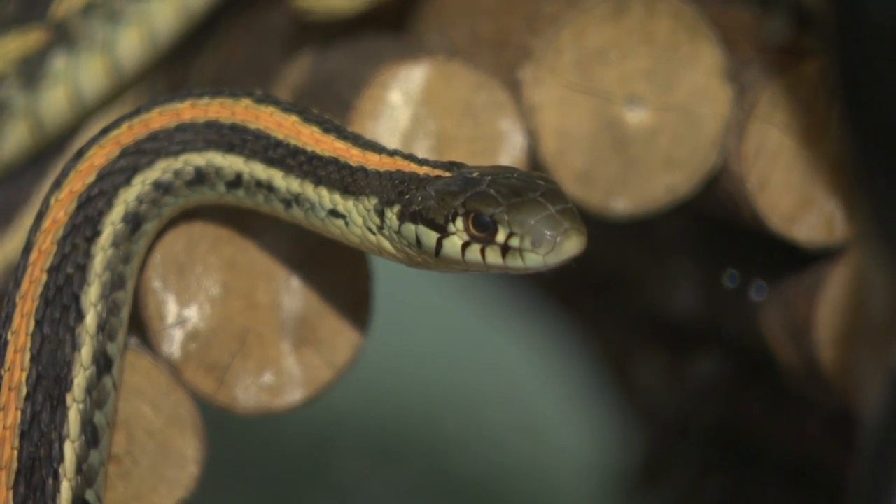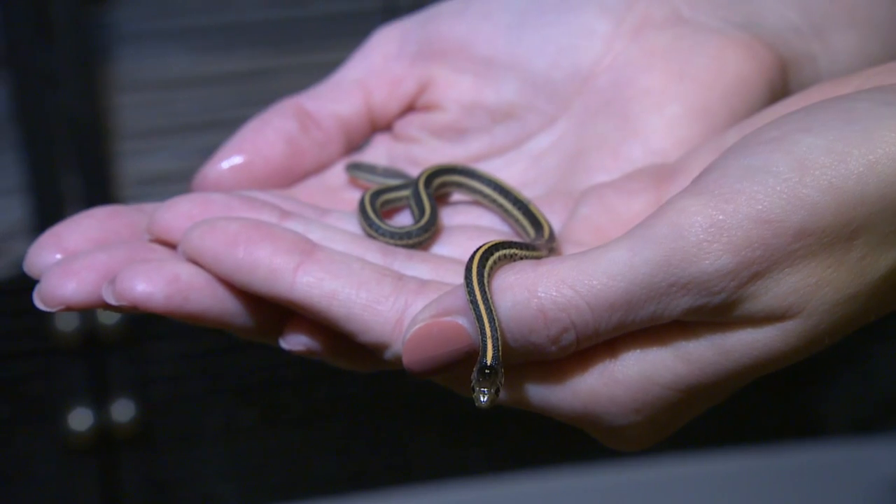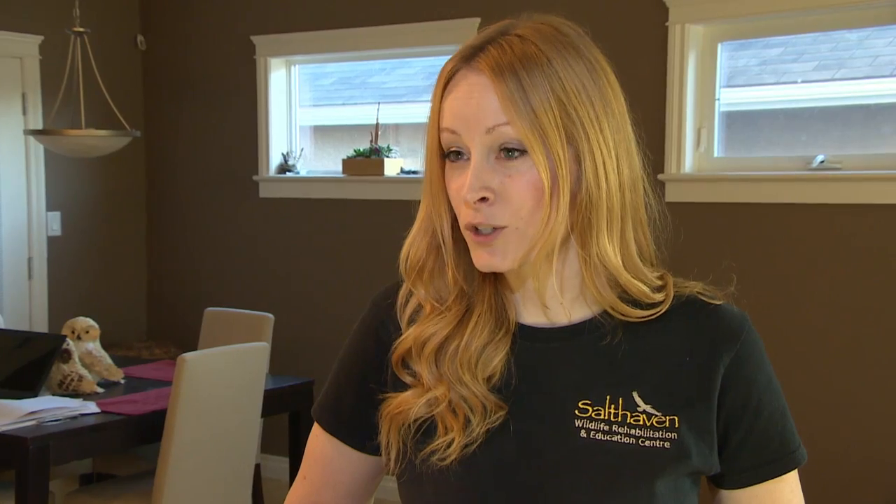Megan Lawrence doesn't usually have to search for the animals she rescues, but the call she got this weekend from a family near Regina was a bit unusual. The family contacted her when they found a few garter snakes in their basement, then started finding more and more — eventually in their kitchen and bedrooms — and decided it wasn't a good idea to have them there anymore.